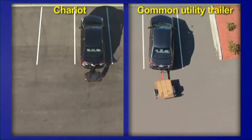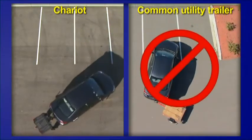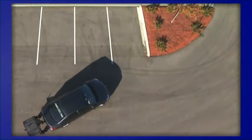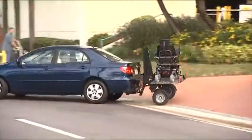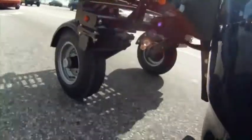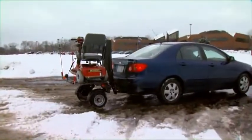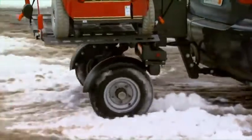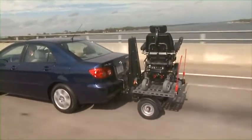There is absolutely no possibility of a jackknife. Most of the time you won't even know it's back there. Let's watch the Chariot in action. Rugged and dependable, Bruno's Chariot handles all types of terrain and normal highway speeds.